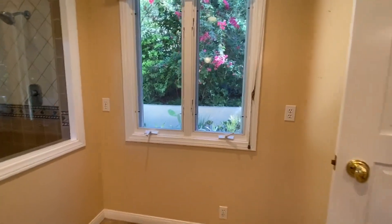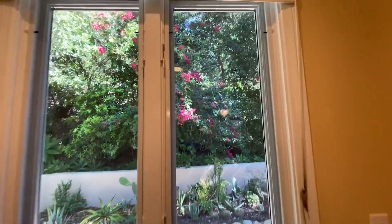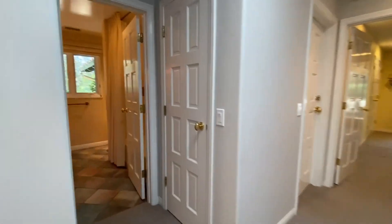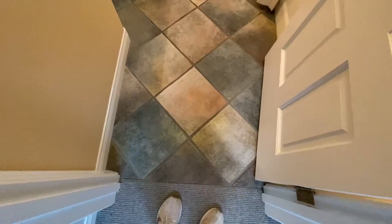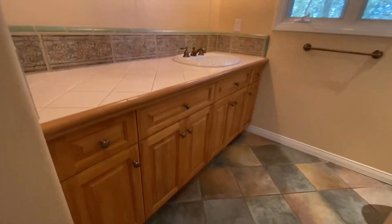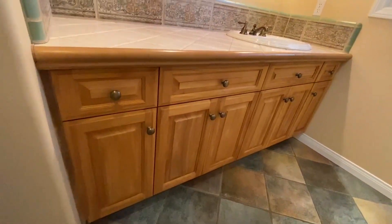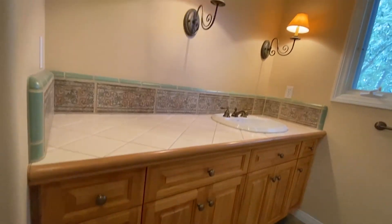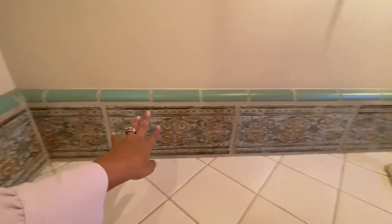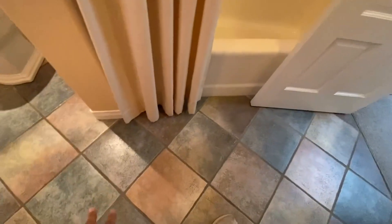We've got another bathroom here, and you can see the same sort of issues with the tile. However, the cabinets are actually very pretty in here — I love these wood tones. I think this is more in keeping with the style of the home, and some of the details in this bathroom are actually very pretty. So some of these things might be able to stay, and just a little bit of paint or maybe some plaster texture will do the trick.